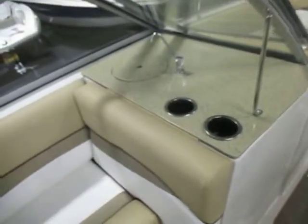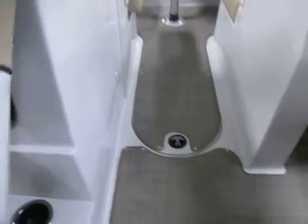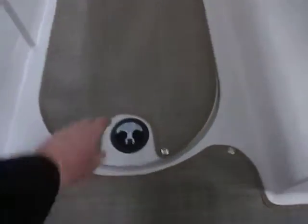On the passenger side, there is a freshwater sink and a large storage compartment. There is also in-floor storage.